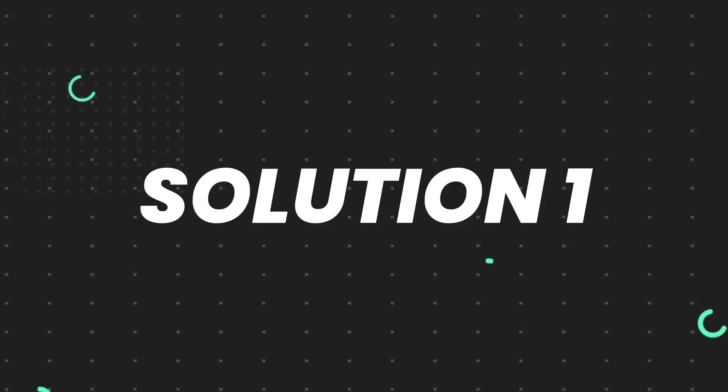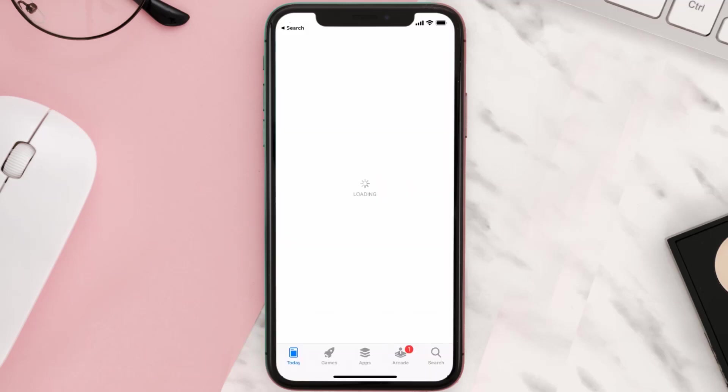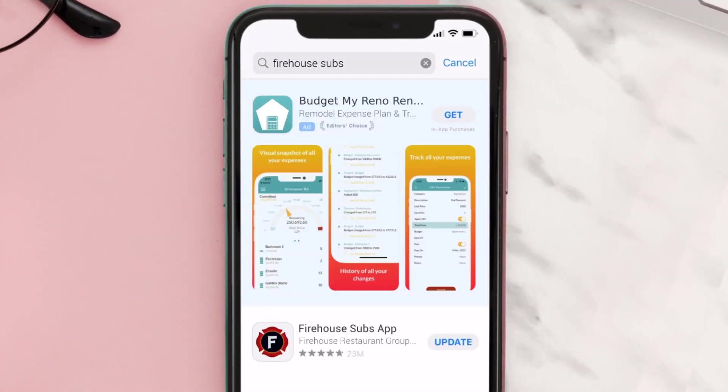First of all, you need to make sure you're running the latest version of the app. Open up the App Store on your device and tap on the search icon in the bottom right corner. Then search for the Firehouse Subs app, and if you see the update button right next to the app name, simply tap on it to install the latest version.